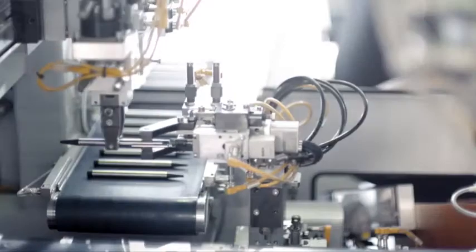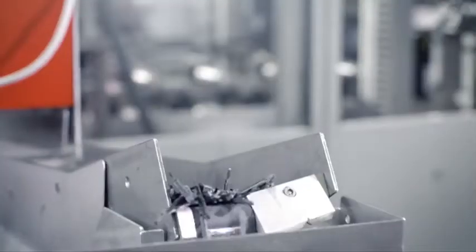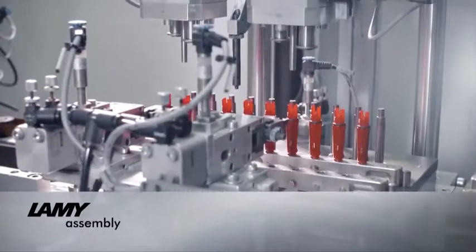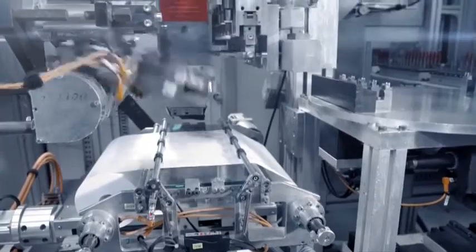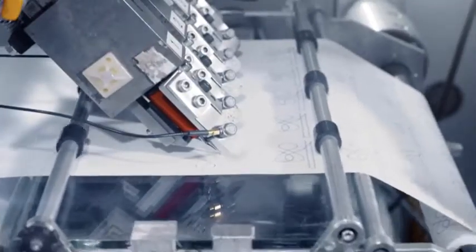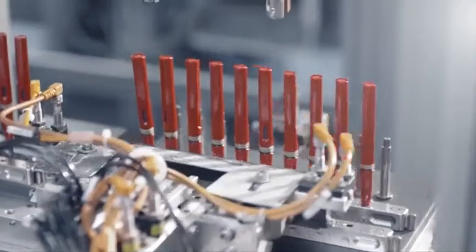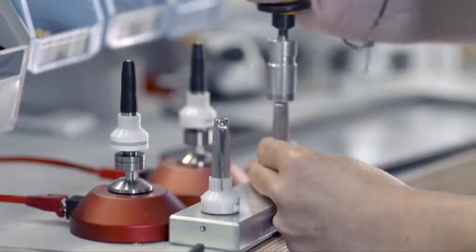Lamy invests a great deal in the automation of large-scale production in order to continue to produce locally. Final assembly includes 15 or more steps which are carried out mechanically. After that, every product is subjected to automatic quality control. Finally, one additional visual inspection is carried out by the human eye.